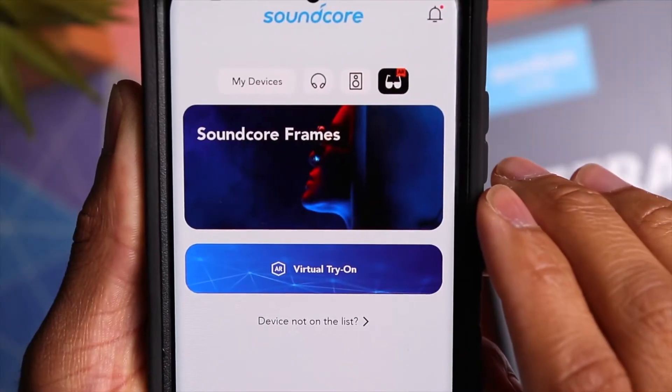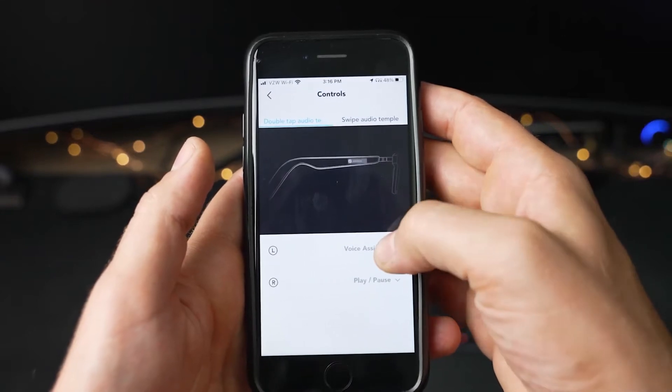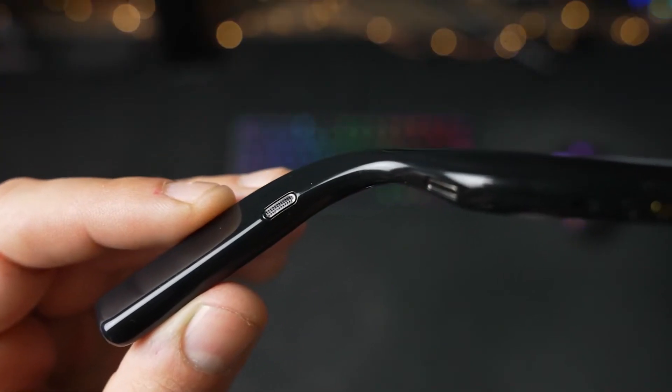A wonderful feature — voice control — is included with these frames. If you enable it in the app, you can use a few basic terms instead of a wake word, which is quite convenient. You may just say things like 'pause song,' 'resume song,' 'next track,' 'volume up,' and so on.